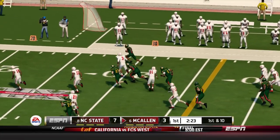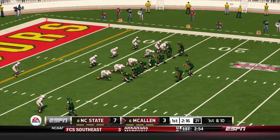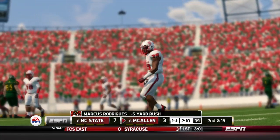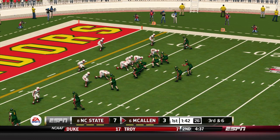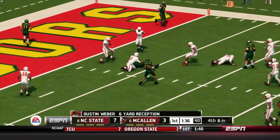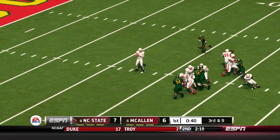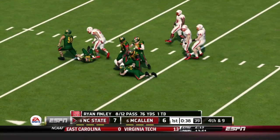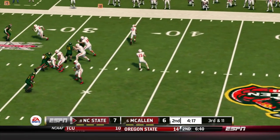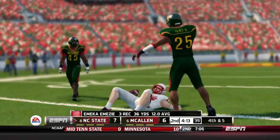Next game up is a top ten matchup — NC State at McAllen. The Matadors debut here for the 2018 season. We see Marcus Rodriguez taking over at quarterback, with a lot of familiar faces on the rest of the offense: Carson Jackson, Marlon Malloy Jr., Dustin Weber, Barrett Love, Harris McMillan, Bonaventura at tight end. Ryan Finley is the quarterback for NC State, trying to get a big road win. He's been talked about as one of the top quarterbacks going into the 2019 NFL Draft, so McAllen has their work cut out for them.